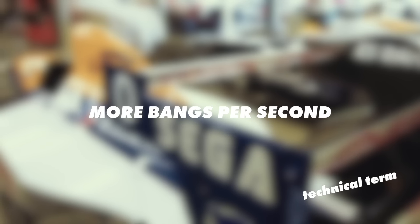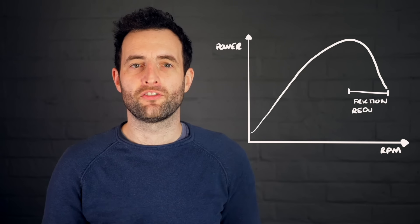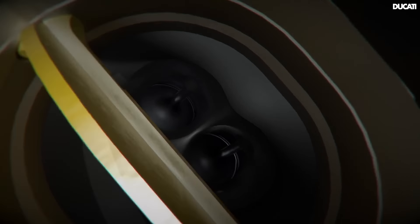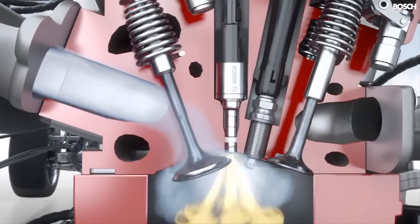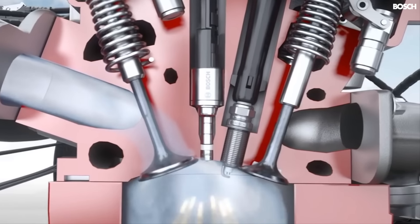Engines are most effective at certain points in the rev range. You can see this if we plot power versus RPM. Higher RPM means more power, but only up to a point, as the power starts to dip toward the very top of the range. There are a few reasons for this. The faster the engine turns, the more friction builds up — things like pistons rubbing against the cylinder, pushing the valves and powering all the various systems needed to keep an engine running.